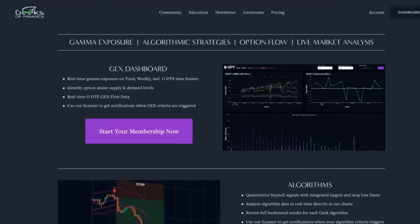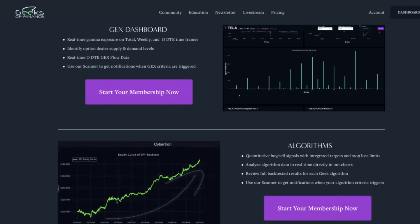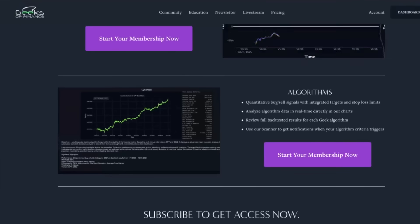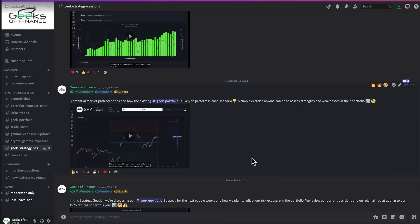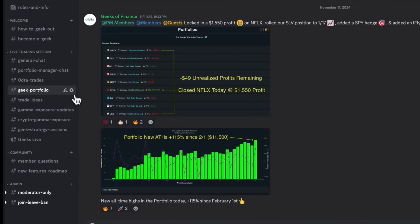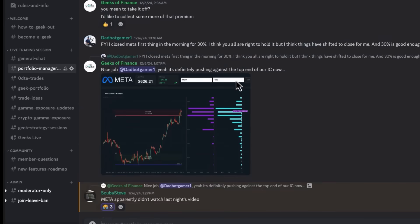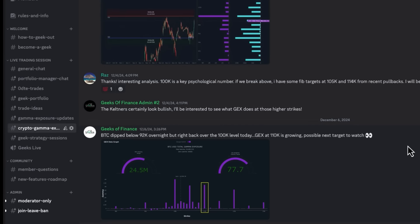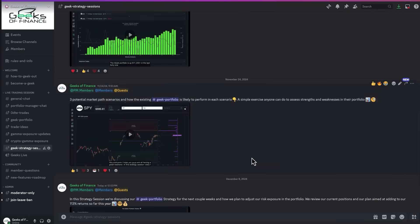You can get full access to our gamma exposure dashboard, options flow analytics tools, and algorithmic trading strategies by becoming a member at geeksoffinance.com. Members also get access to premium channels in our community Discord, with great traders sharing their own trade setups and strategies, and you can track our trades in real time as we manage our options portfolio. Thanks so much everybody for watching, and we'll see you in the next video.